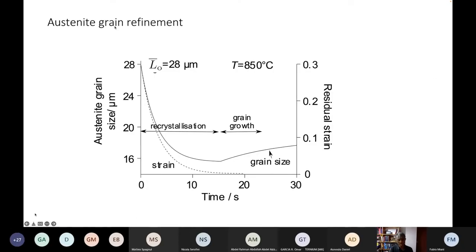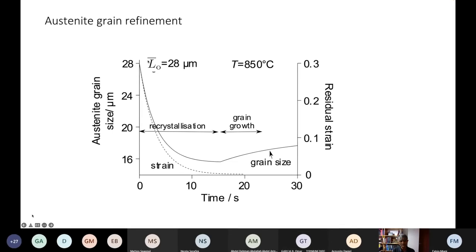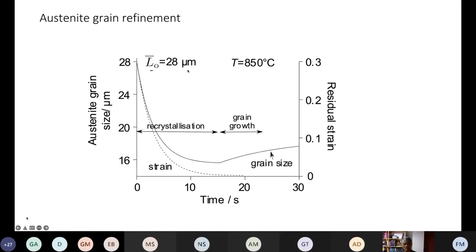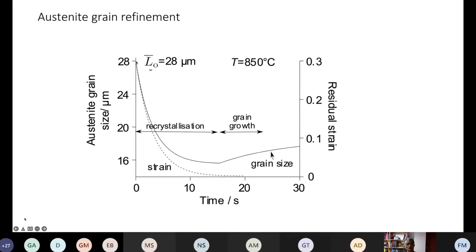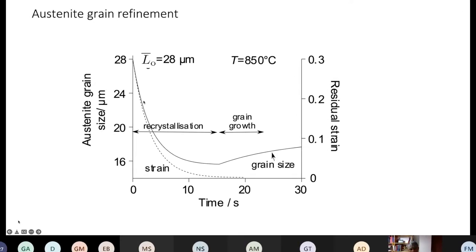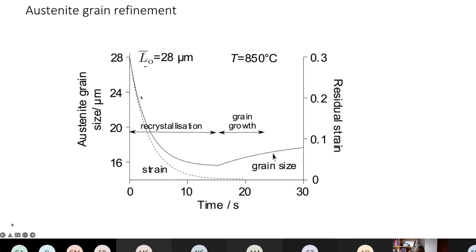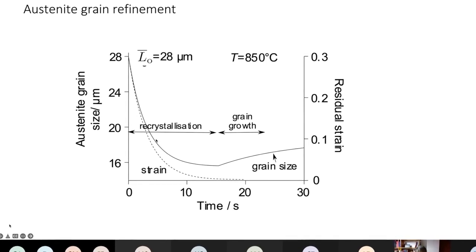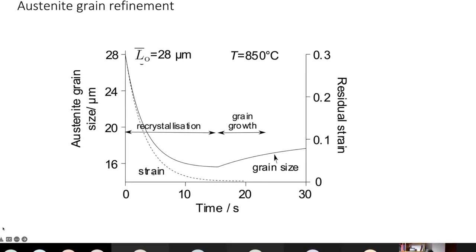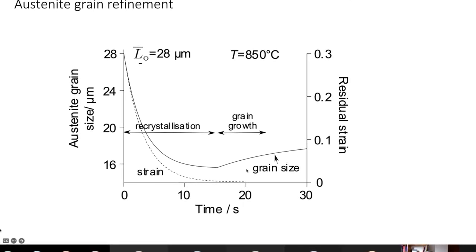This graph shows austenite grain size plotted against deformation. Starting from the furnace grain size in a microalloy steel, as you deform the material the austenite will recrystallize — if you are at a sufficiently high temperature, in spite of the pinning particles. When deformation stops, you will get coarsening of the grains depending on the effectiveness of your microalloying additions.